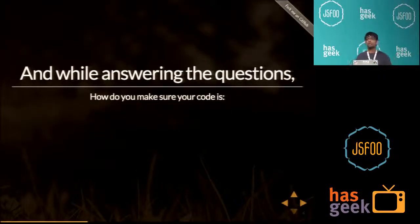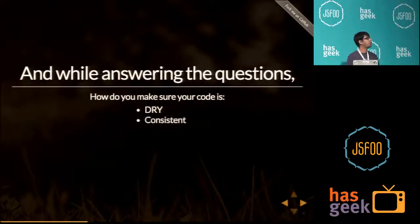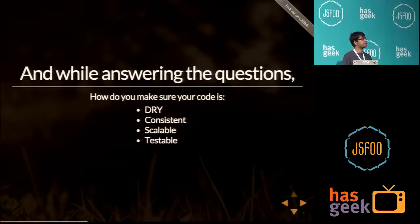While answering these questions, you also have to make sure your code is DRY — you should not repeat your code — it is consistent, it behaves the same way in all places, and it is scalable — you can keep adding code without increasing the difficulty of doing so. And it also has to be testable.